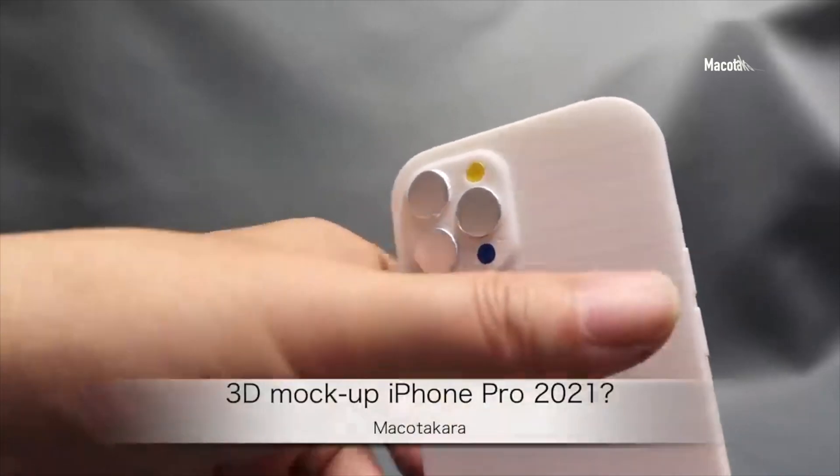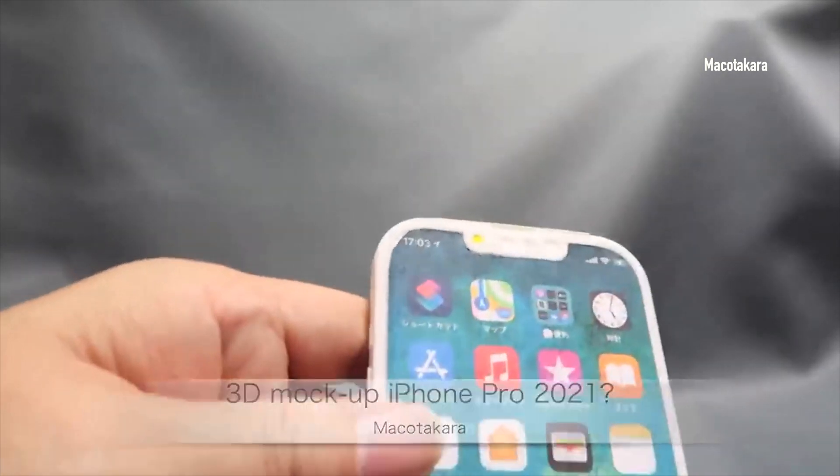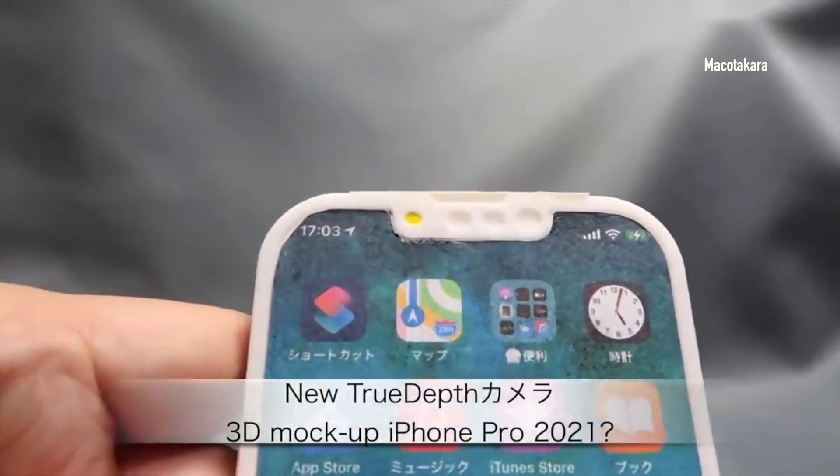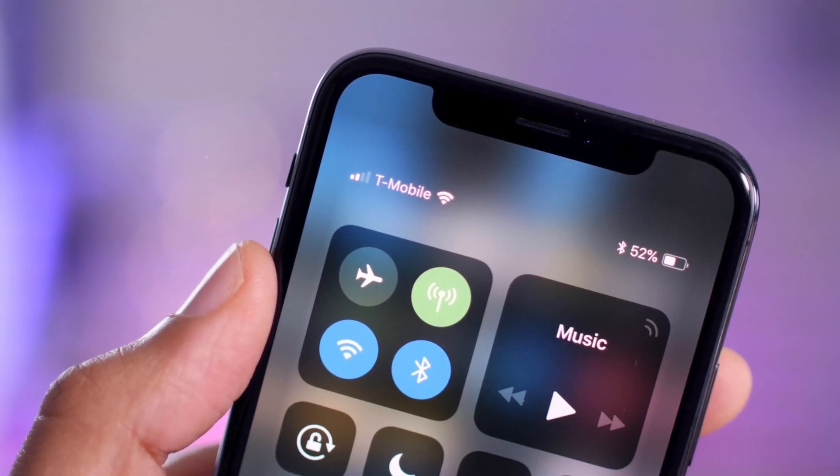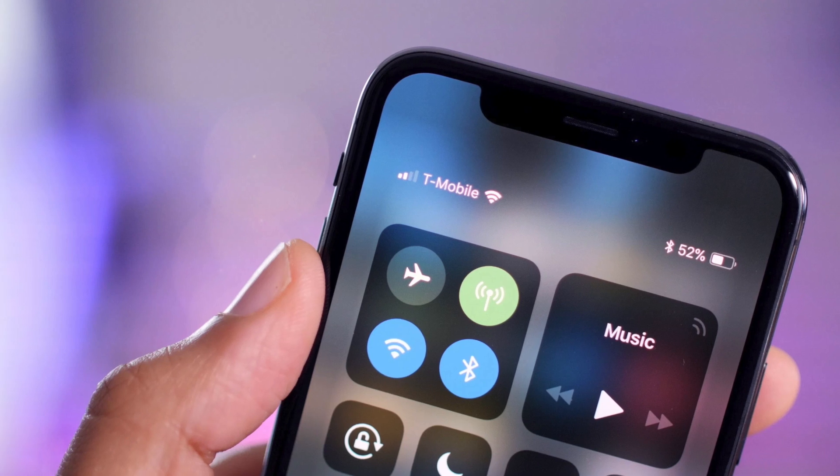Recent leaks by Mako Takara showcased the new iPhone dummy with a smaller notch. I was hoping to see it thinner, but instead it seems like we're getting a smaller one. With that in mind, we may be able to see more on the top, including the battery percentage, earphone connections and so on.